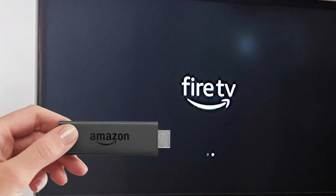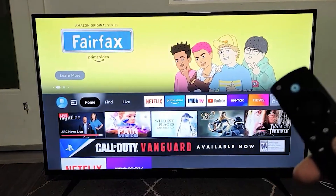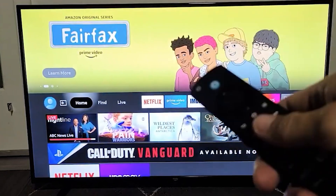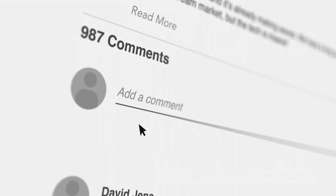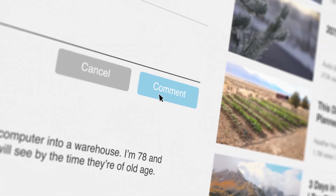That's it for this video on how to fix your Fire Stick when it's not loading the home screen. I hope this step-by-step guide helps you get your Fire Stick back to normal. If you have any questions, or if any of these methods worked for you, let me know in the comments below. Thanks for watching, and I'll see you in the next video.